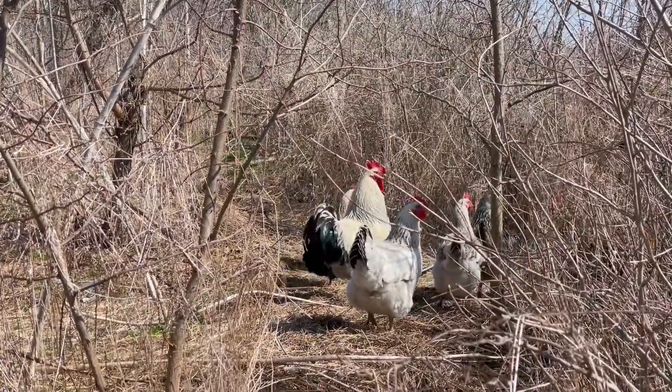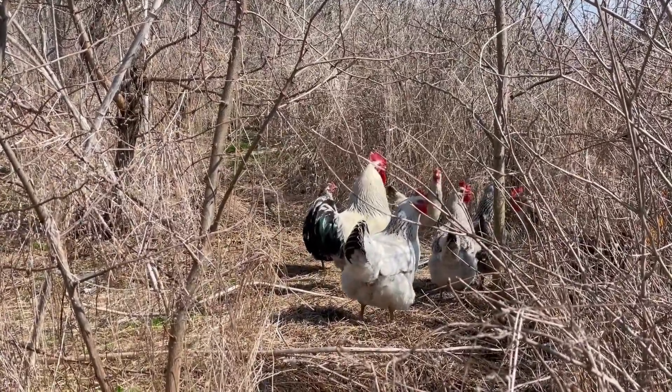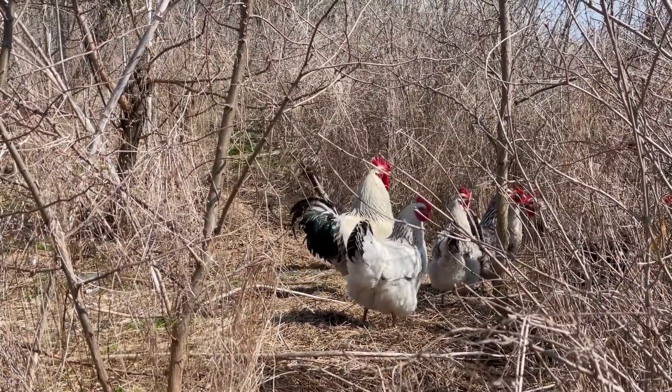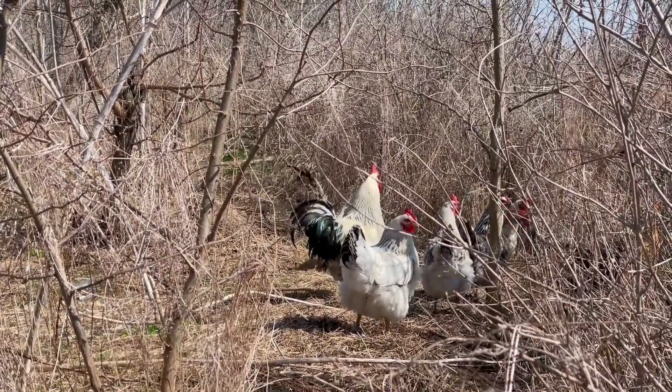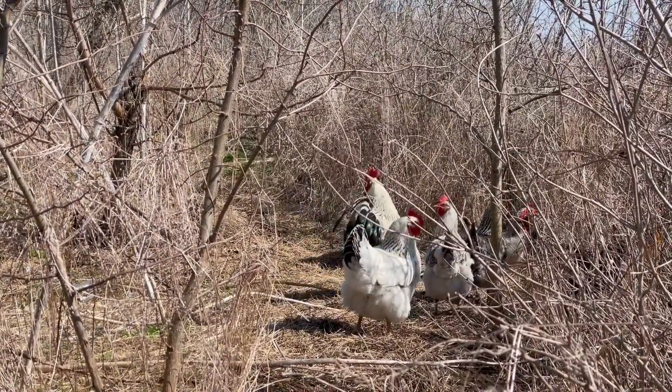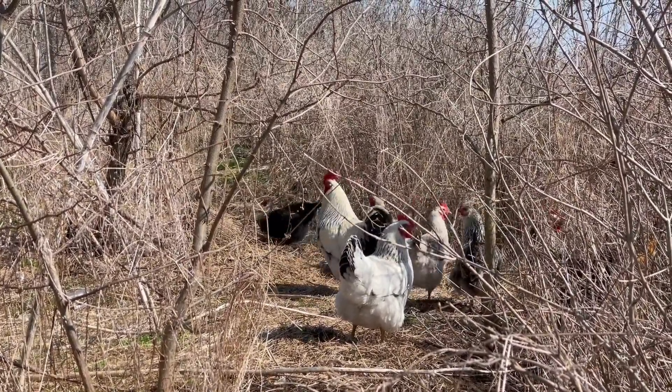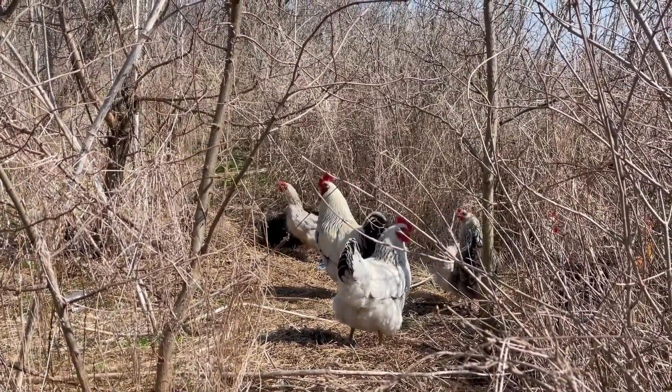Owls may prey on poultry, so keep your hens safe. If they are free-range, make sure they have plenty of grass to hide under. Also, chicken tractors are great. Another trick is to add a couple of guineas to the flock since they make fabulous watchdogs.